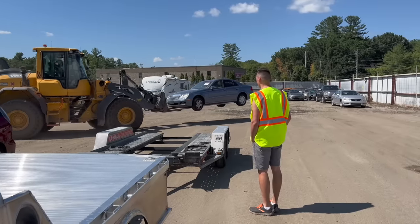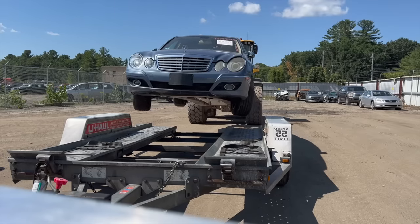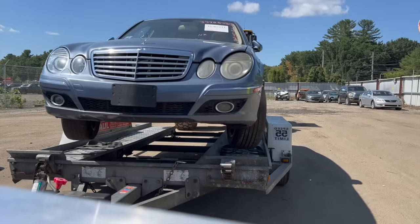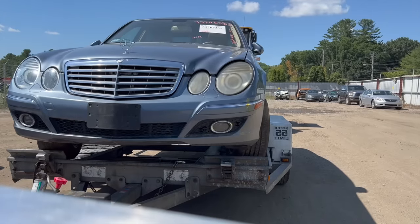Here it is — a 2007 Mercedes E320 with a 3-liter V6 diesel engine. Now this vehicle is a repo and it doesn't even come with a key. Cosmetically, it seems to be in decent shape, but mechanically, it's a huge mystery.